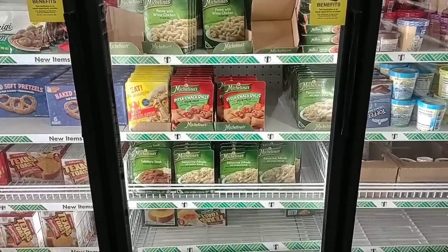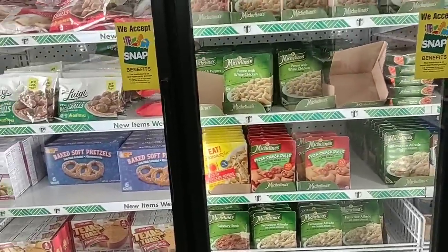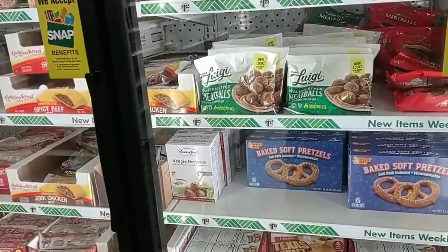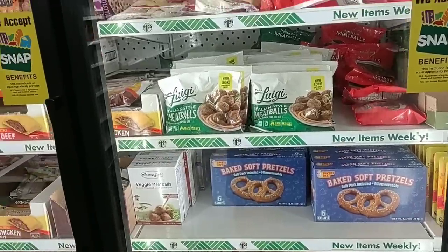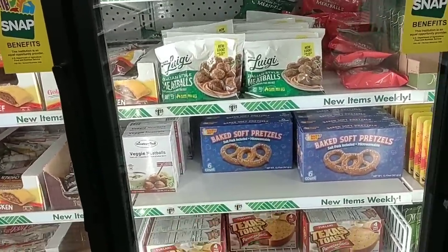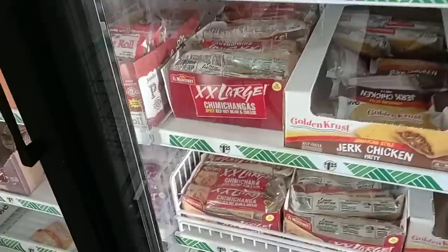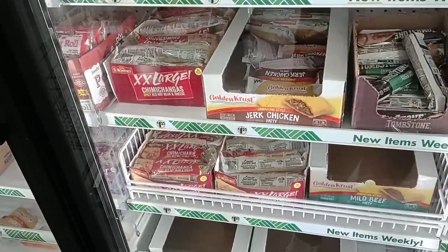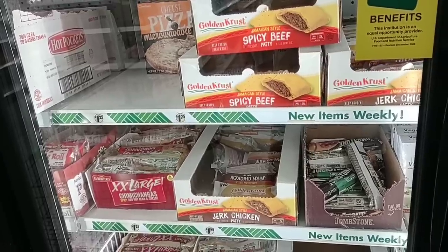They've got some Michelina meals — I think those are actually a dollar at Kroger, they may have gone up though. We did get a couple comments on the Luigi meatballs, good and bad, but a lot of you guys have said that your stores haven't had them in a while. They do have them here. They also got the baked soft pretzels. They do have the big Monterey chimichangas at $1.25 — it was a lot better when those were a dollar, but everything's going up.